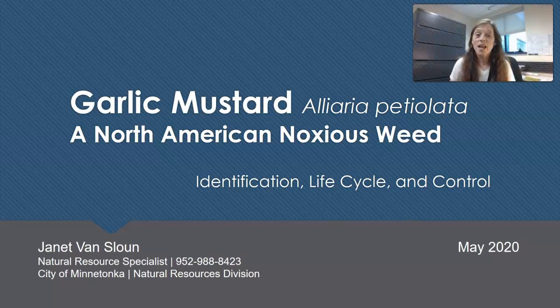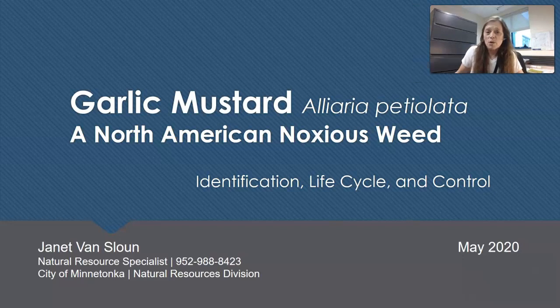Welcome to the 14th Annual Garlic Mustard Workshop at the City of Minnetonka, presented by Janet Van Sloan, Natural Resource Specialist. I'm responsible for habitat restoration and invasive species control among a number of other things for the City of Minnetonka. I've been working here for 14 years. My background is in urban and community forestry, horticulture, plant identification, teaching, consulting, and certified arborist.